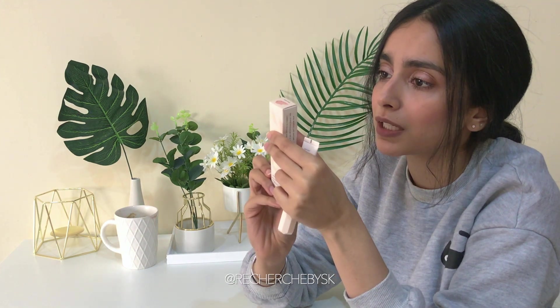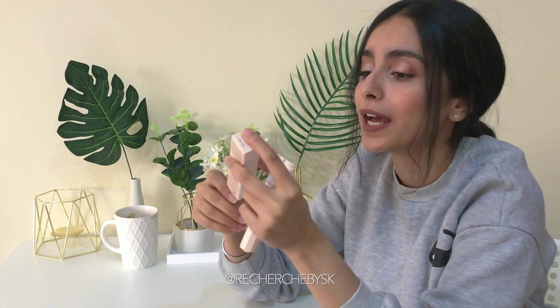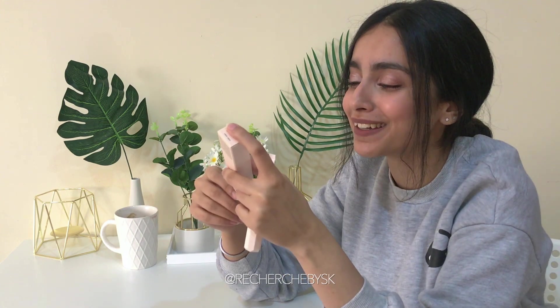This will definitely be something I'll need for the winters because my lips really dry out badly. I know winter is here when my lips start drying out.